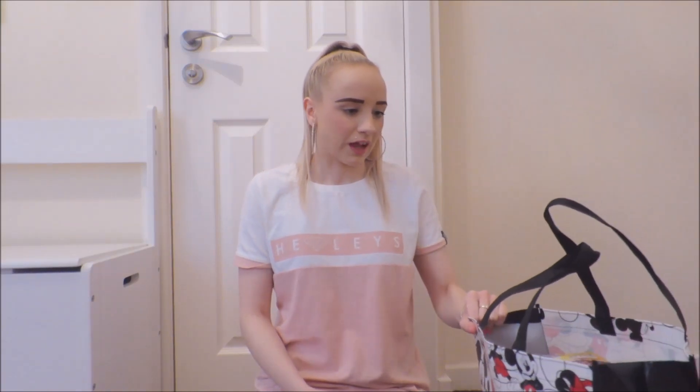Hello everyone, welcome back to my channel. Today I'm going to be filming a Home Bargains haul. I just nipped there because I've been wanting the pine disinfectant spray that Mrs. Hinch uses. I went there mainly for that and stickers, and I ended up spending £21.21. So I'll show you.